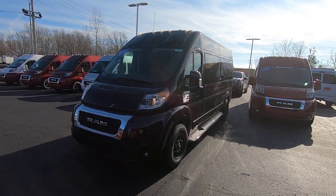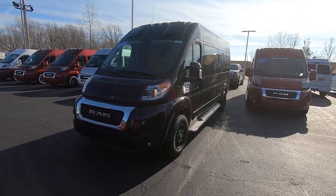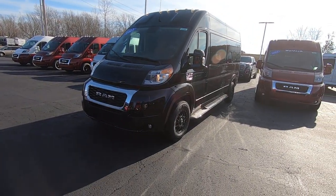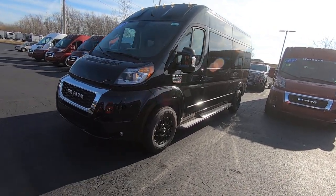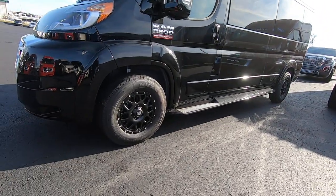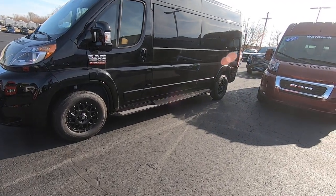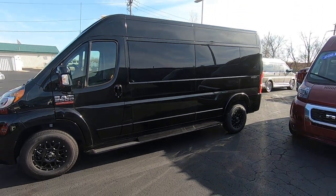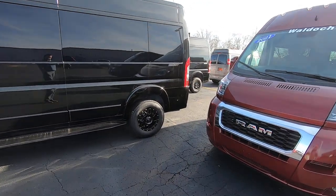It's a new 2021 Ram Pro Master nine-passenger conversion van built on the 159-inch wheelbase, with a 3.6-liter V6 engine, six-speed transmission, black on black exterior, black 16-inch XD series wheels. The bumpers, mirrors, door handles, running boards, and all the moldings have been painted to match, with privacy glass all around giving it a nice solid black exterior.